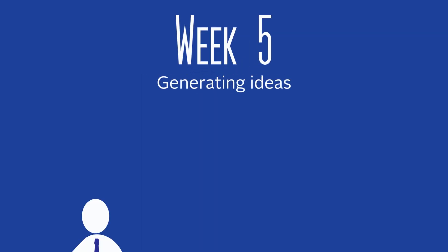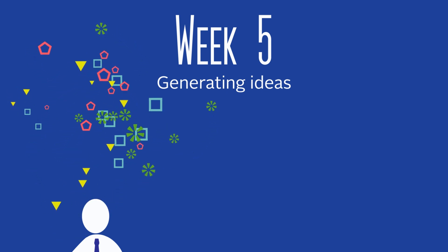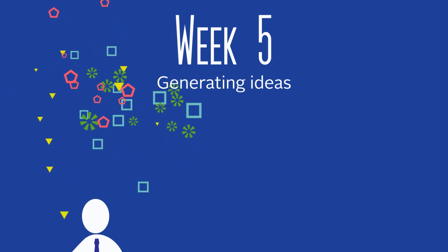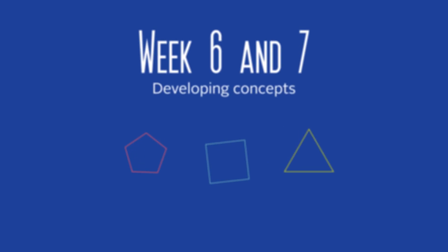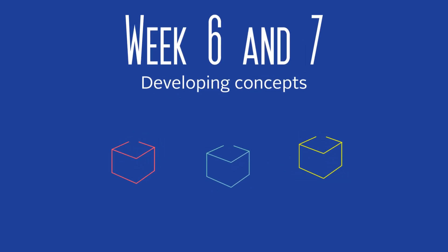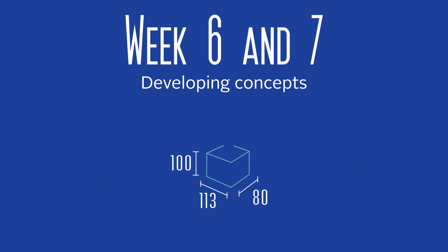Week 5 is all about ideas. You will generate ideas based on the design challenge that you formulated. You will learn how to generate multiple ideas in a structured manner and how to filter relevant and promising ideas for further development. In week 6 and 7 you will learn how to develop promising ideas into concepts and how to evaluate them. You will learn what a design concept entails and how to choose between concepts. As an exercise you will develop three concepts and choose one to continue with.